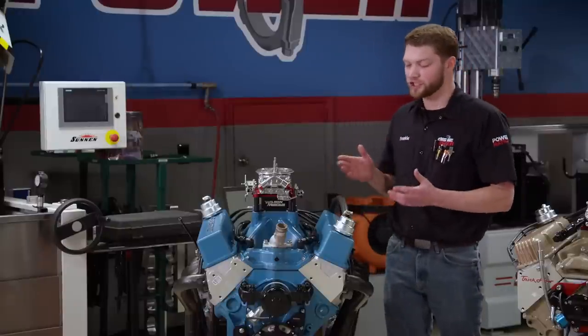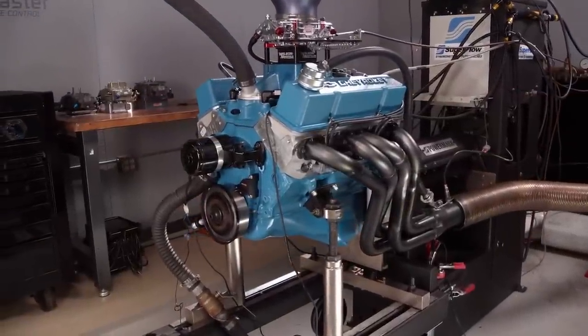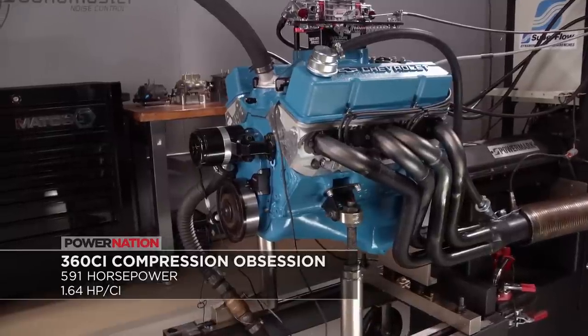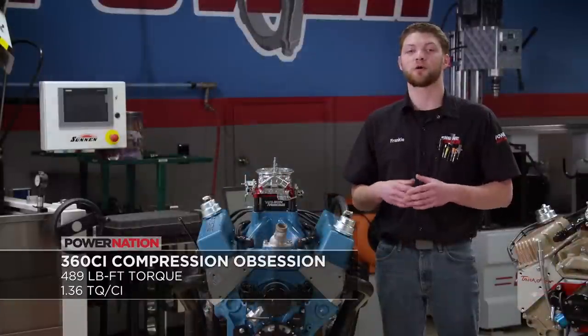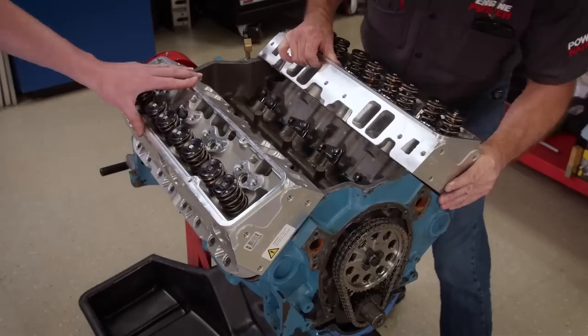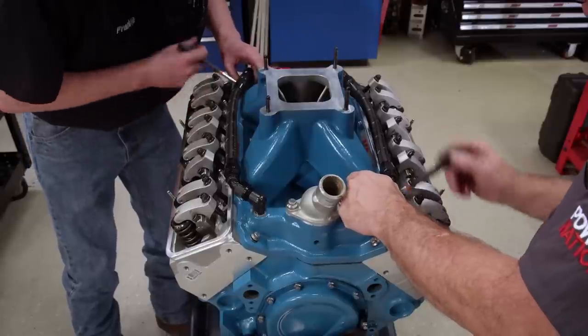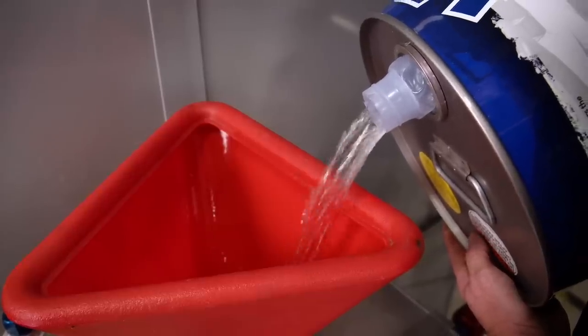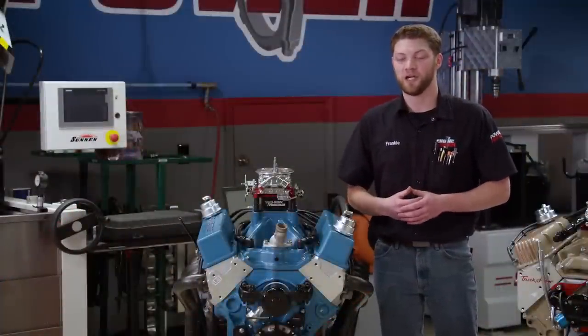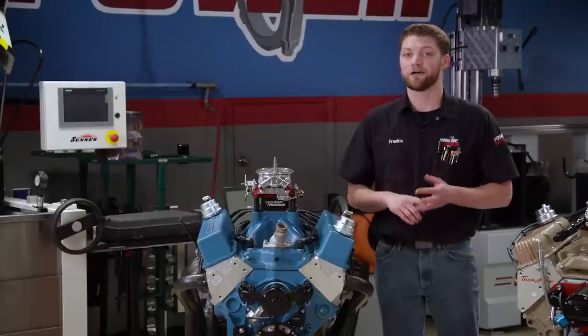That works out to 1.29 horsepower per cubic inch and 1.24 pound feet of torque per inch. An engine that makes very similar power is our compression obsession small block Chevy. This engine made 591 horsepower, but it did it on 360 cubic inches, which means the specific output is way higher at 1.64 horsepower per cubic inch. It also made great torque at 489 pound feet, which is 1.36 pound feet per cubic inch. It has high static compression ratio at 13.36 to 1, a solid roller valve train, very large induction, and it ran on 104 leaded oxygenated racing fuel. So it's not really a street engine, but it is on the upper end of the spectrum that requires more time in the build and a higher cost of parts.